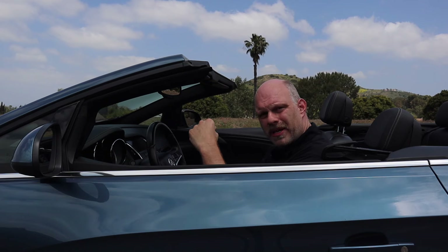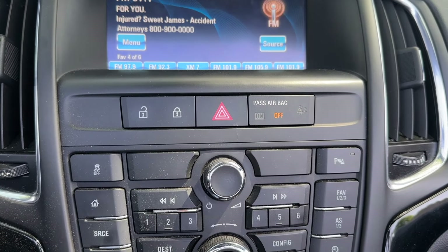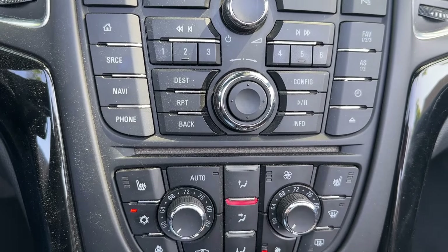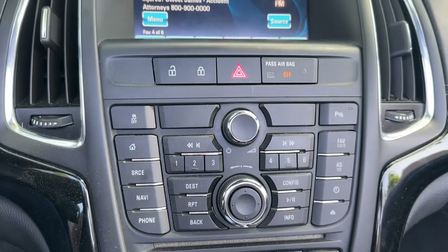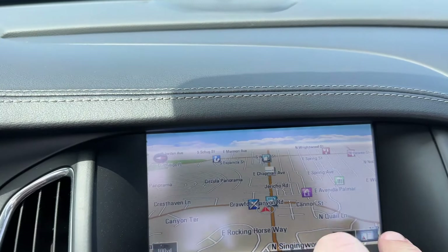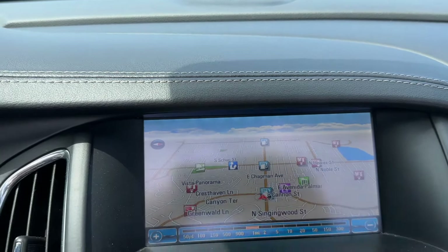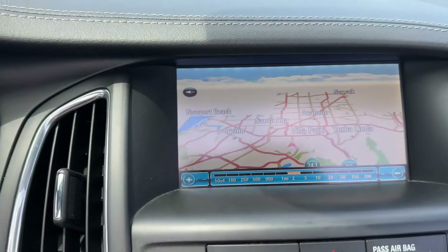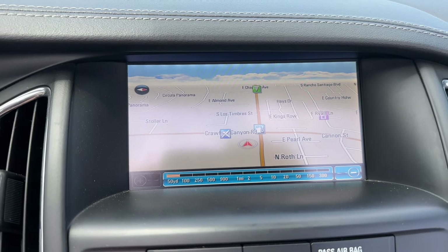Now we're going to move on to the interior and talk about the features in here. The first thing that really sticks out when you step into a Buick Cascada for the first time is the center stack. It has a whole bunch of buttons and a relatively small — by modern standards, but probably normal by 2016 standards — touchscreen. Navigation was standard, so you can control it with touch, but there's also a knob in the center of the button cluster that controls certain things on the screen as well.